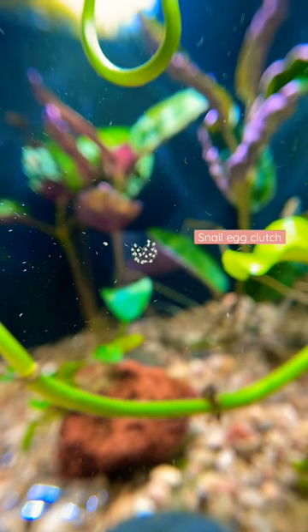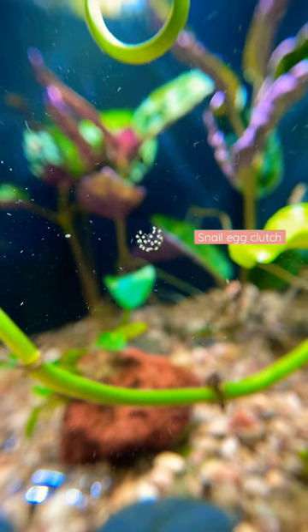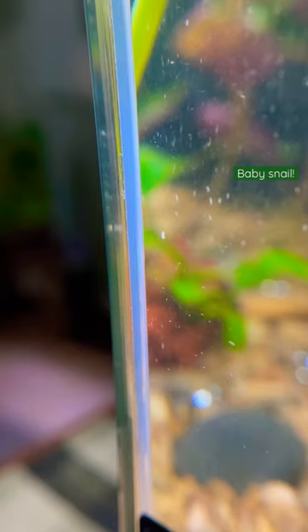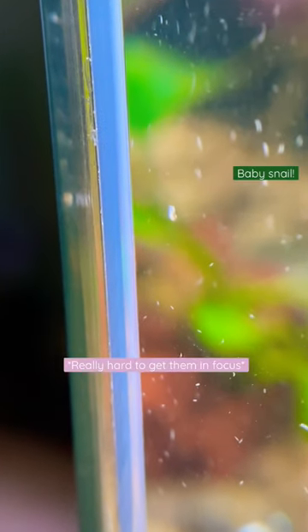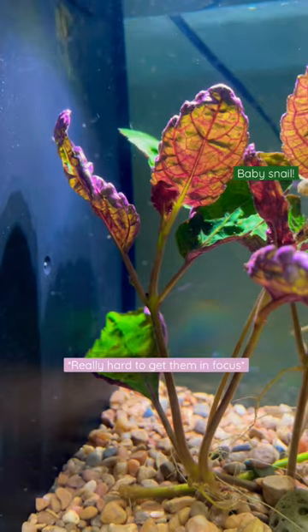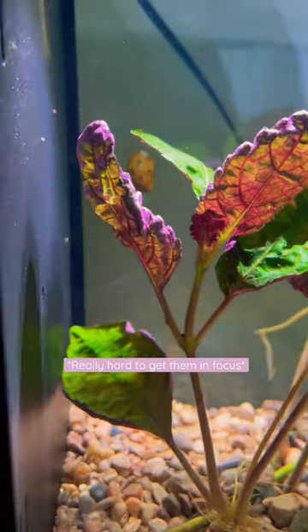I've been noticing a lot of egg sacs popping up in my little three-gallon tank, and yesterday I noticed some of the baby snails started hatching. They're still super tiny little blobs, mostly translucent so you can't see them very well. It's very hard to catch them on camera even with my little macro lens, but there they are! Tiny little snail babies!